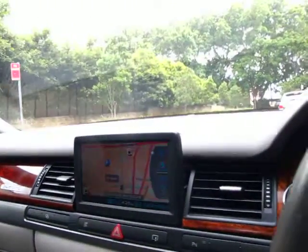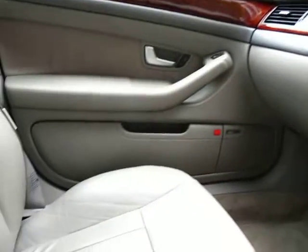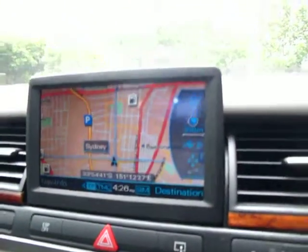Hi ladies and gentlemen, Richard from the Old Timer Centre in Marrickville. Today we've got a beautiful 2003 Audi A8 3.7 litre Quattro with airbags galore, factory sunroof, and it's even got factory satellite navigation and 149,000 kilometres.